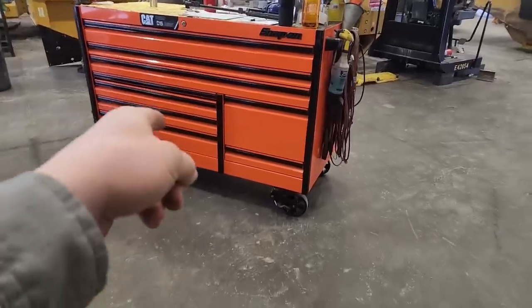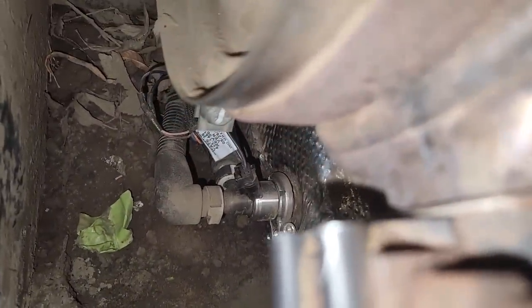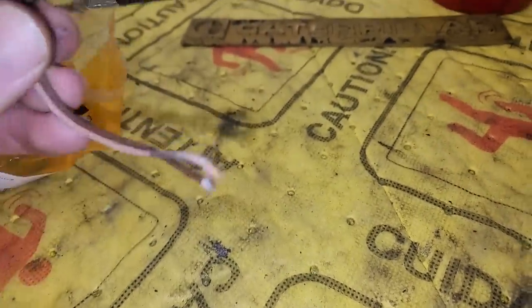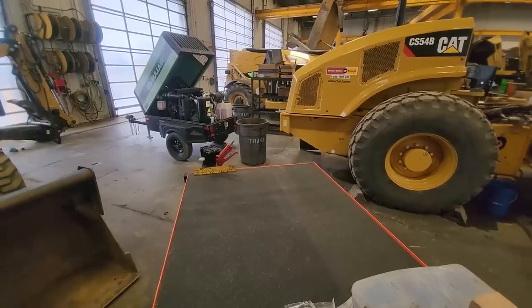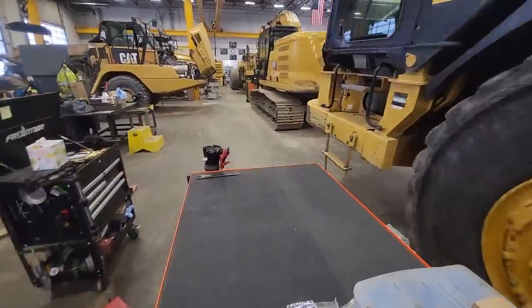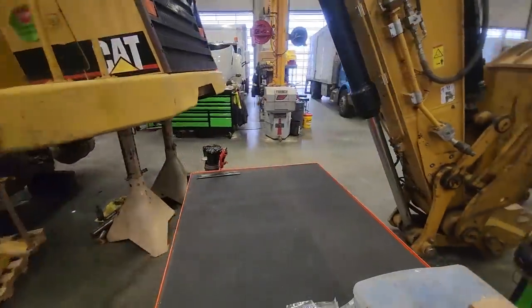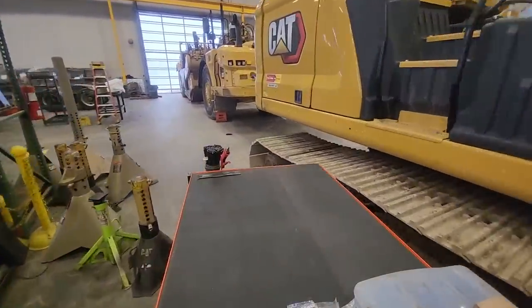So we got my big old orange snap-on toolbox over here, but it's on the equipment side. I was actually working on this 420 backhoe. Working a lot of equipment lately - it had some DEF problems. The DEF injector failed and it pushed DEF into the wiring harness, and this little DEF injector costs over $900. Our shop is about two-thirds equipment, one-third truck, which makes sense because we've got about twice as many equipment mechanics as we do truck mechanics.